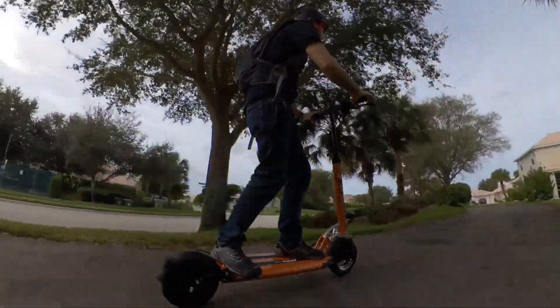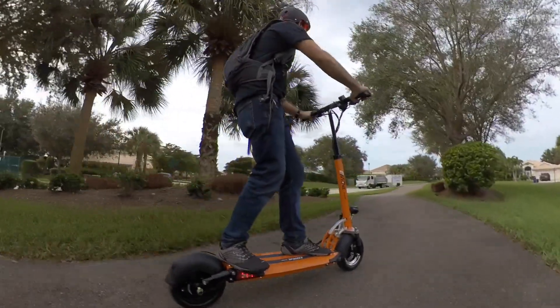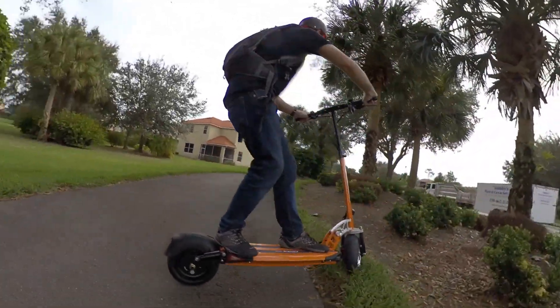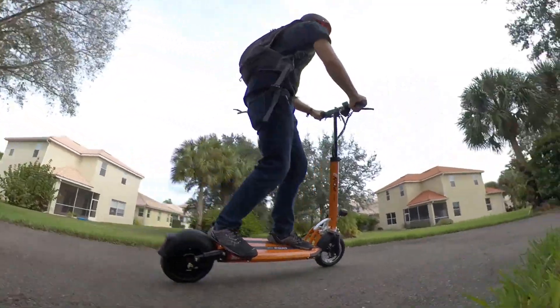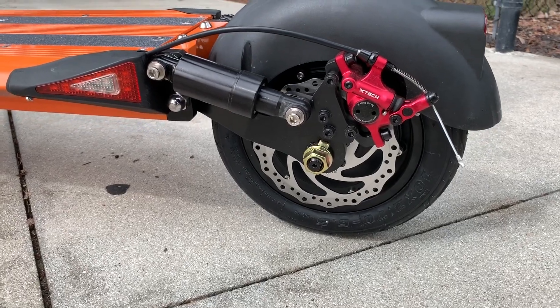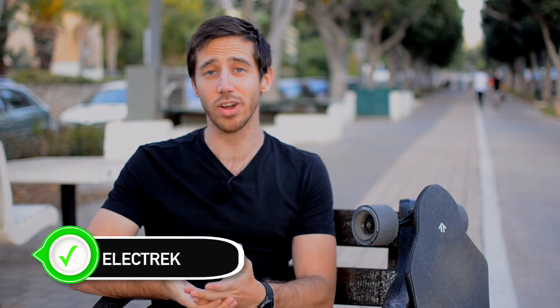Next up is the E-Move Cruiser from the same company. This will do 25 miles an hour, but it's got a huge 1.5 kilowatt-hour battery, so it'll go 50 or 60 miles in real-world range. It's also got turn signals, hybrid hydraulic brakes, and full suspension — it's just a really nice scooter. It's normally priced at $1,399, but you can get about $100 off using the coupon code ELECTREC.